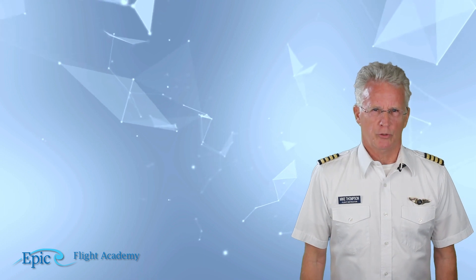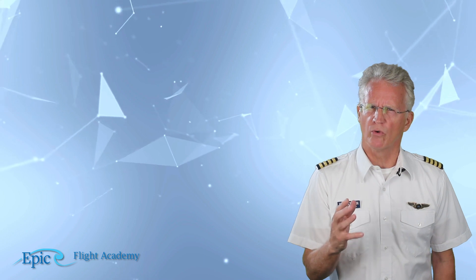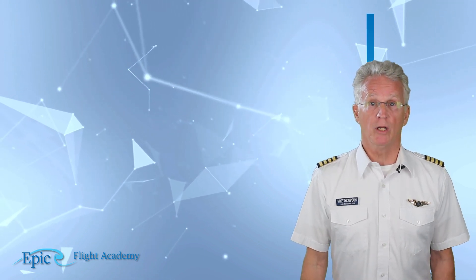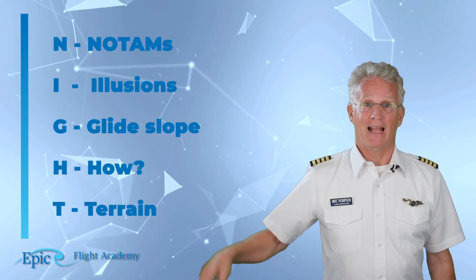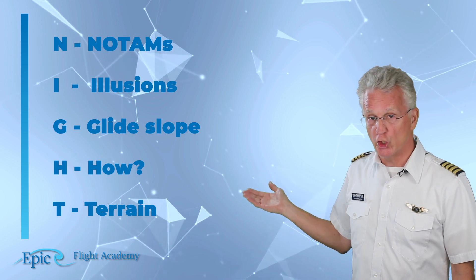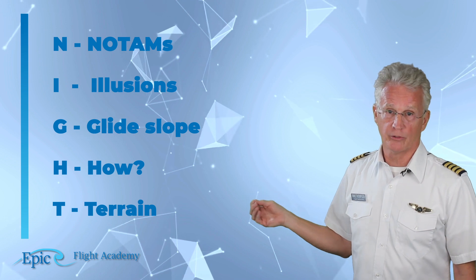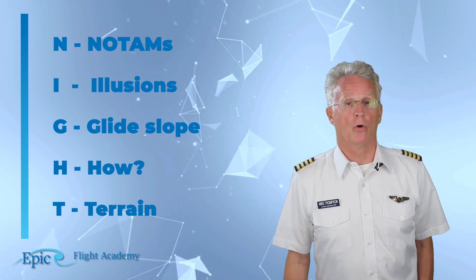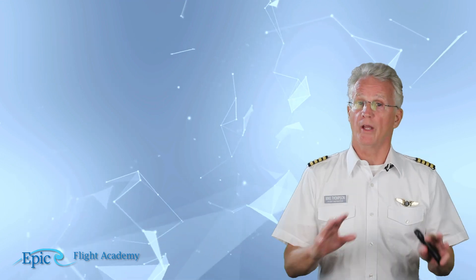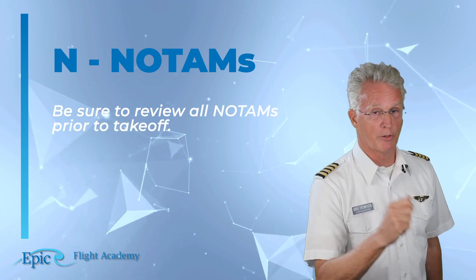In addition to equipment, the pilot should consider several items before flying at night. Here is an easy-to-remember list using the word NIGHT: N for NOTAMs, I for illusions, G for glide slope, H for how — how do I turn on airport lights — and T for terrain. Be sure to review all NOTAMs prior to takeoff.